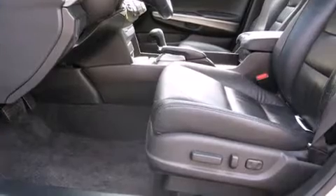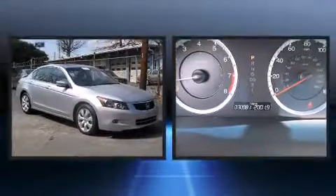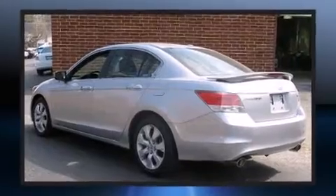Top features include heated front seats, front and rear cup holders, a built-in garage door transmitter, an automatic dimming rear-view mirror, and remote keyless entry. For drivers who enjoy the natural environment, a power moonroof allows an infusion of fresh air.